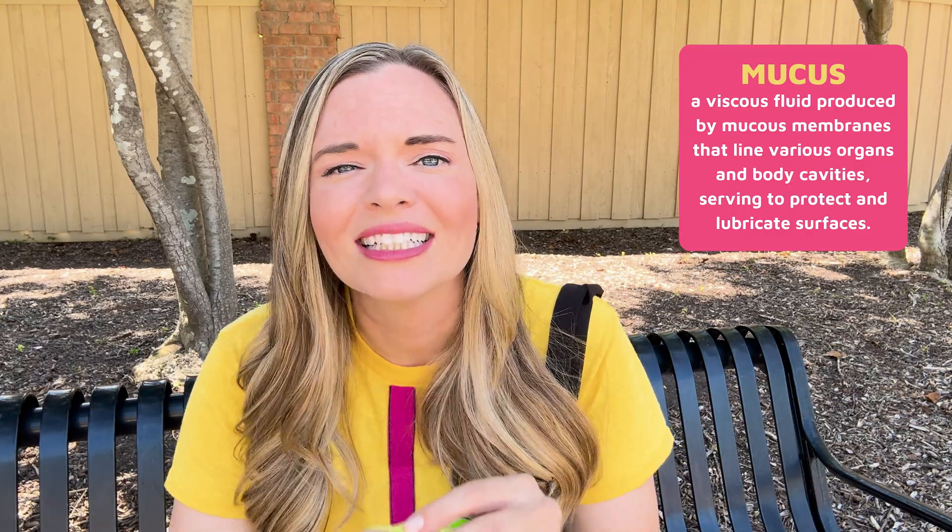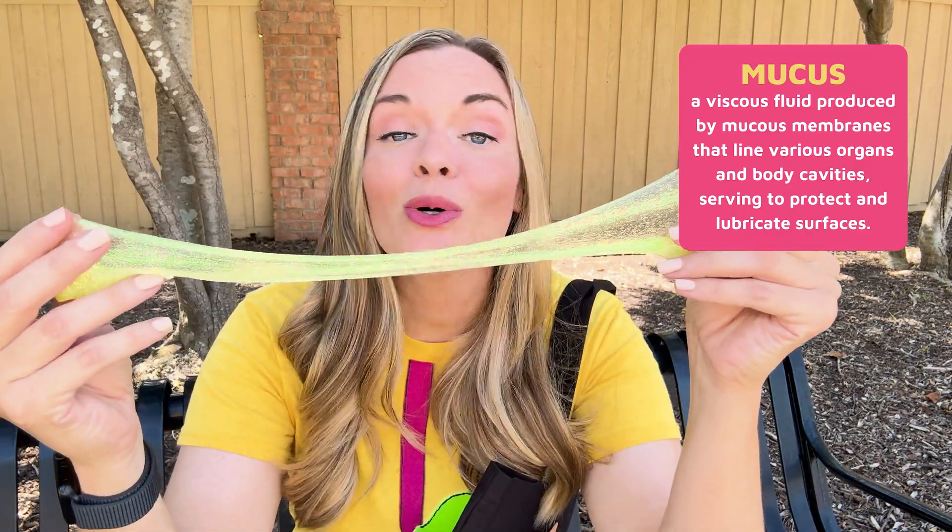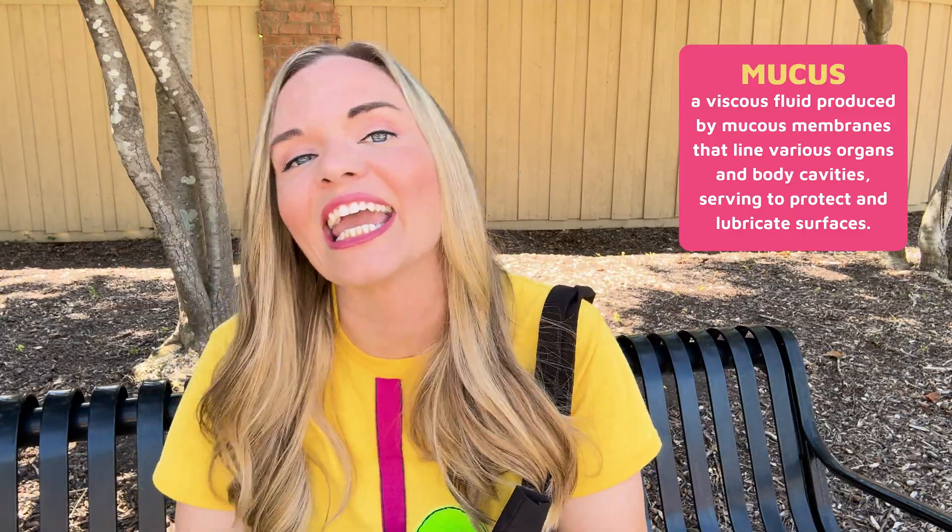Looks about right. So if we're just walking around with a bunch of acid sloshing around in our stomach, what keeps that acid from dissolving it like it did this hamburger? Mucus — kind of like this slime — coats and protects our stomach from the acid it carries.